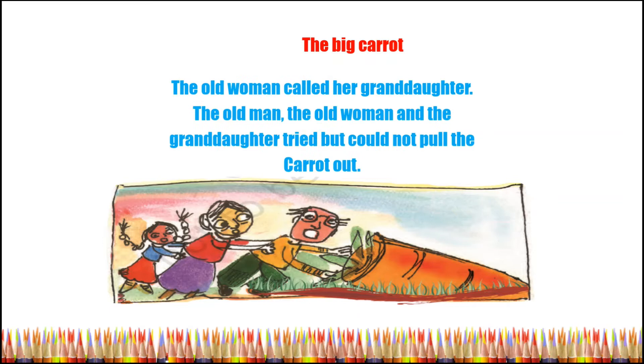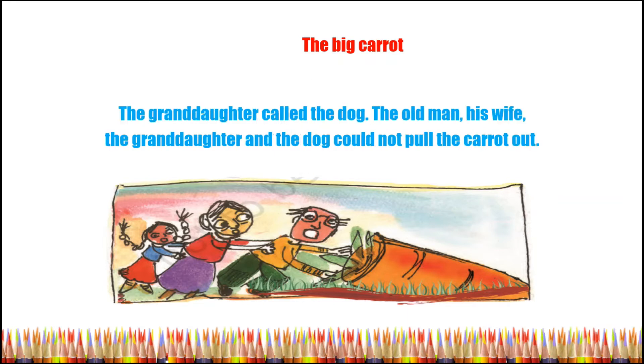The old woman called her granddaughter. The old man, the old woman, and the granddaughter tried but could not pull the carrot out. The granddaughter called the dog. The old man, his wife, the granddaughter, and the dog could not pull the carrot out.